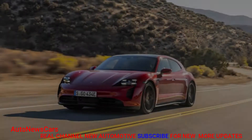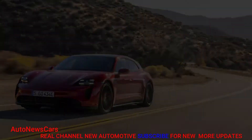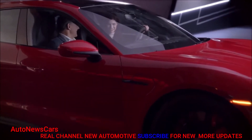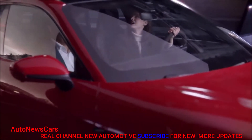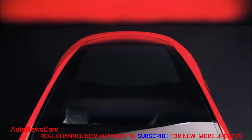Resplendent in carmen red paint, accented in GTS gloss black trim and free from the Taycan Cross Turismo's fender flares and meager attempts at ruggedness, the GTS Sport Turismo is one sexy machine. You want to ogle it as much as you want to drive it, and we really wanted to drive it. So we did.